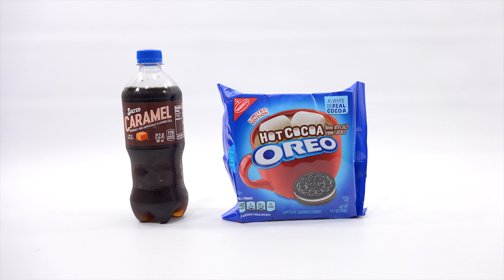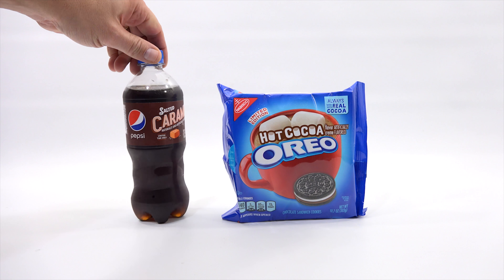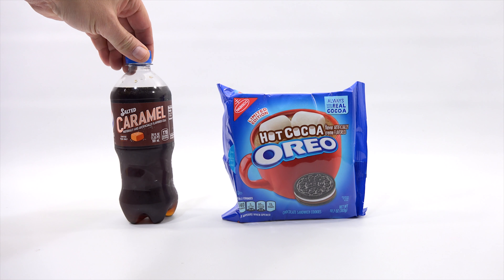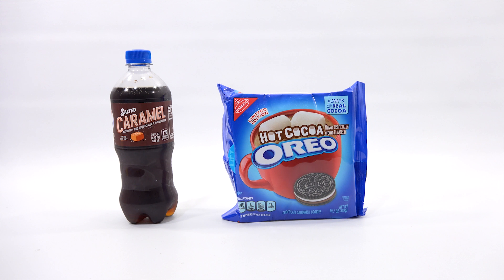So you're thinking to yourself, Hot Cocoa Oreos — why doesn't he do Hot Cocoa? Well, I had this salted caramel Pepsi in the refrigerator waiting, just to pair it up with something. I thought, well, yeah, typical Hot Cocoa Oreo and Hot Cocoa — why not do something a little bit different? So that's why I am checking this one out.